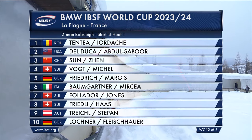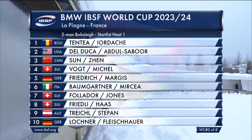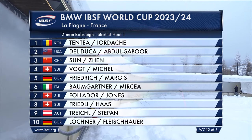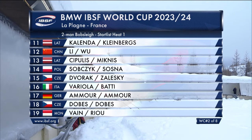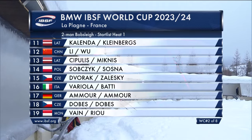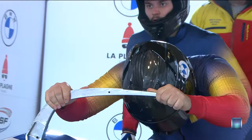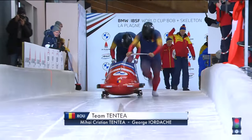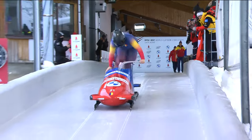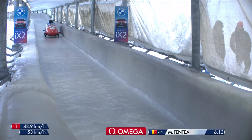Mihai Tentea will make the first trip down. Also joining us is Frank Del Duca, who did not go to Beijing. Mihai Tentea also did not go to Beijing. We also have a rookie driver from Poland, Radislav Sobczyk, and four others. Mihai Tentea with Georg Jodas behind him — get us underway here in La Plagne, the first European race of the two-man season.